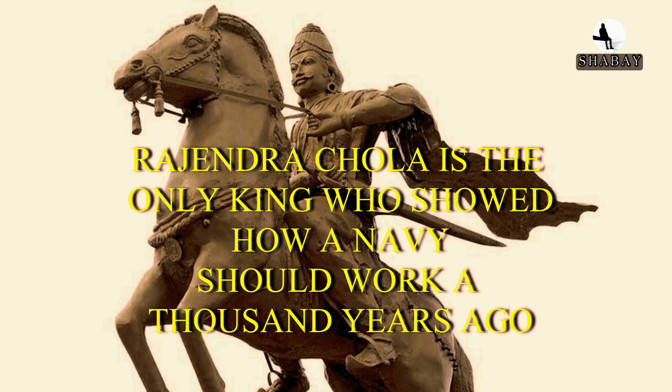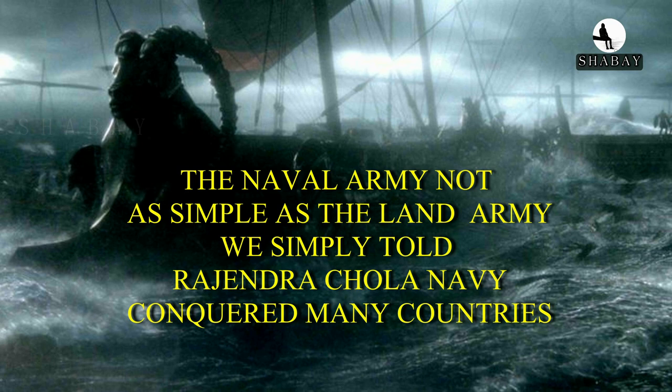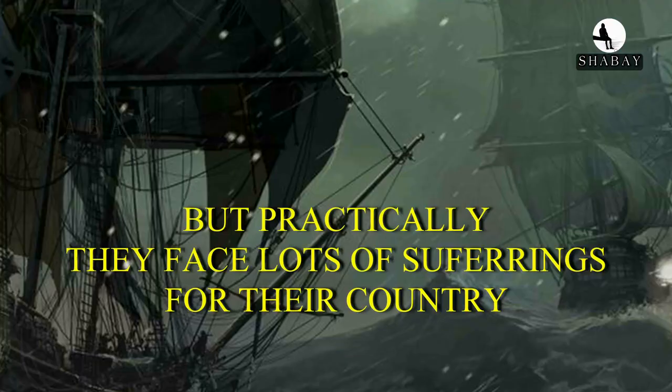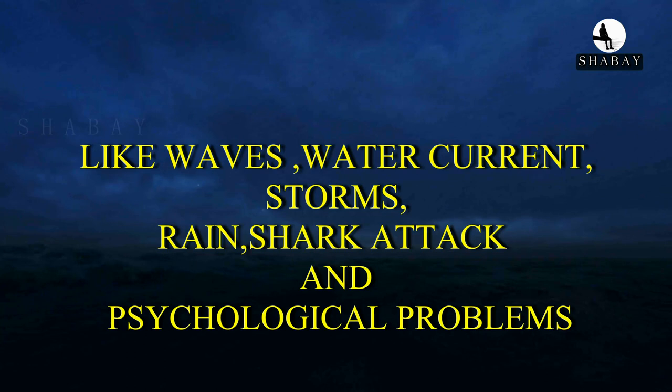Rajendra Chola is the only king who showed how a navy should work, a thousand years ago. The naval army is not as simple as the land army. Rajendra Chola's navy conquered many countries, but practically they faced tremendous hardships. Behind each and every victory, they faced challenges like waves, water currents, storms, rain, shark attacks, and psychological problems.